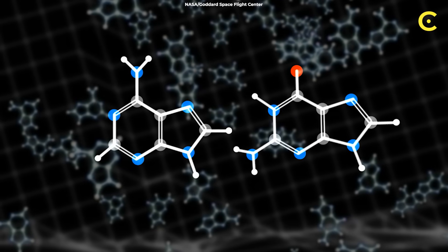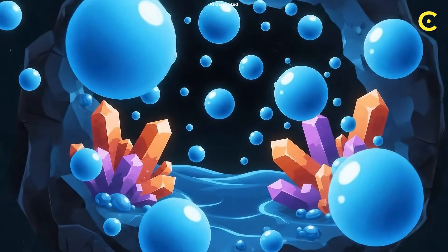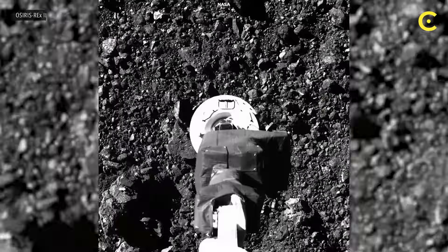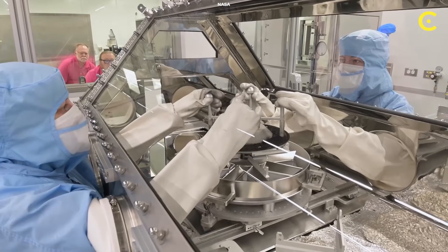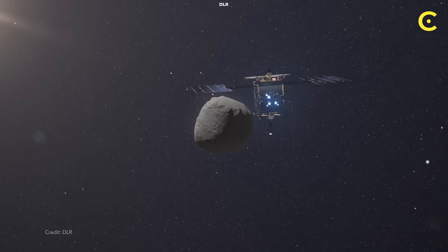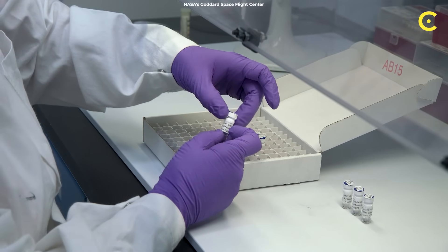Inside these carbon-rich rocks, water and minerals have been cooking together for millions of years, creating the exact molecules life needs to get started. The Bennu asteroid sample proved this — it contains every genetic building block, plus ammonia and phosphates that make these chemicals actually usable. Even wilder, the Ryugu asteroid delivered vitamin B3 and uracil, showing this isn't a fluke.